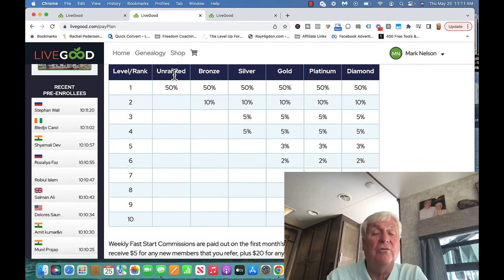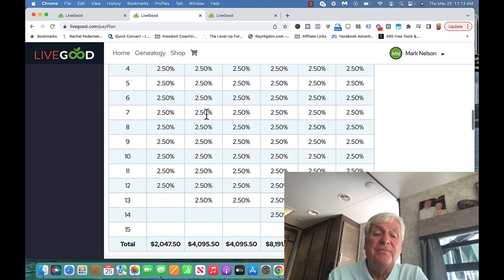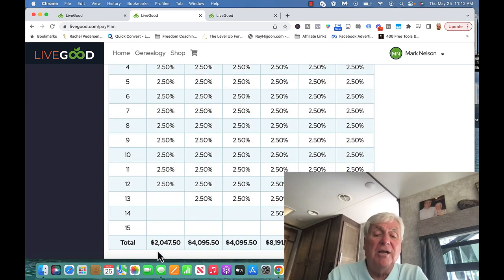So here's the pay scale. You can earn up to $2,047.50 per month without enrolling a single person. There are different ranks: unranked if you don't enroll anybody, bronze if you enroll two. I encourage everybody to enroll at least two within the first seven days — it can be family, friends, your son, daughter, husband, or partner. By enrolling two, your earning potential doubles.